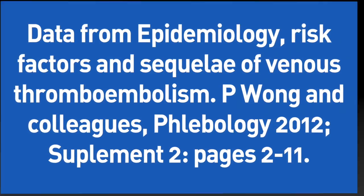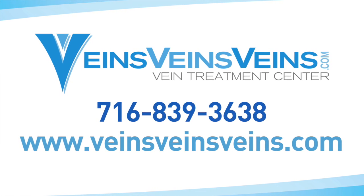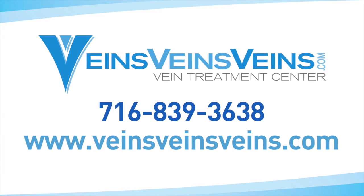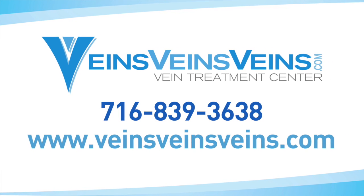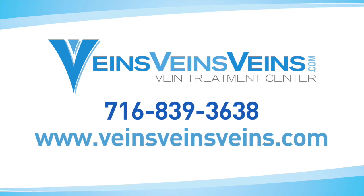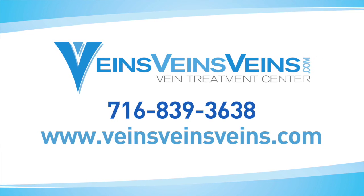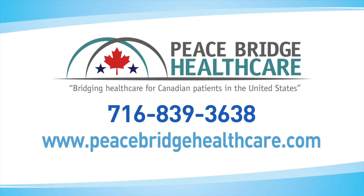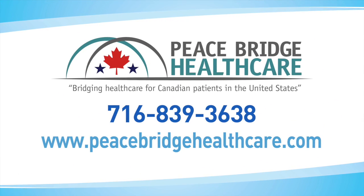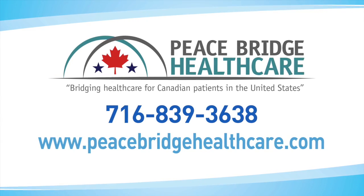This is Dr. Karamanukian of the Vein Treatment Centers of Buffalo Niagara and VeinsVeinsVeins.com. I can be contacted by calling area code 716-839-3638. If you think you have an acute deep vein thrombosis, call 911 and go to the emergency room. In more chronic forms of deep vein thrombosis, you can contact our office during the day. This is Dr. Karamanukian also of www.peacebridgehealthcare.com.